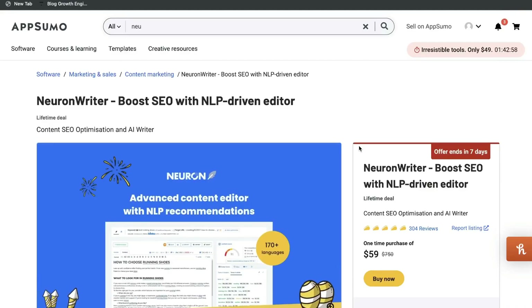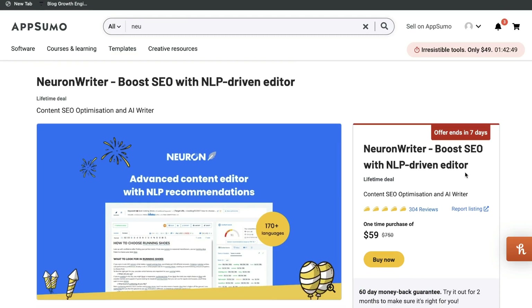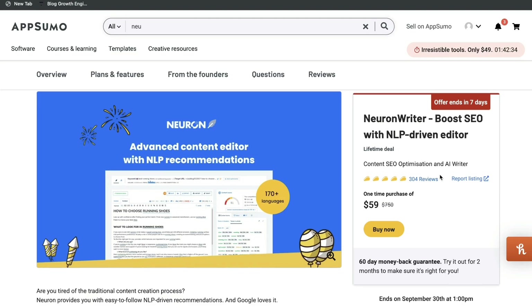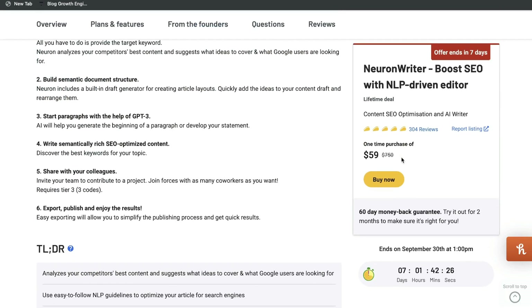The reason why I wanted to do an updated review is because the lifetime deal is coming to an end for Nuon Writer on AppSumo. At the time of recording this video, there are seven days available for the lifetime deal, but I'll probably be releasing this video a little bit later, so you may have about four days left depending on when this video was uploaded. If you want to grab the lifetime deal for Nuon Writer, I highly recommend you go out and grab it from AppSumo before it's gone.